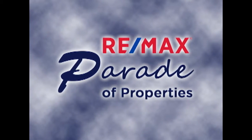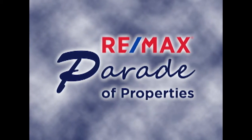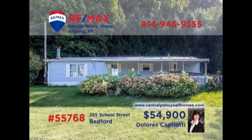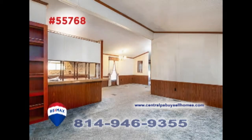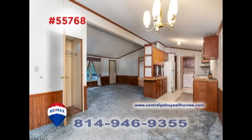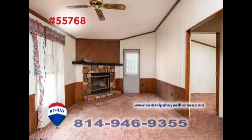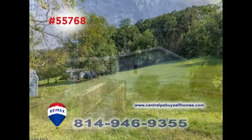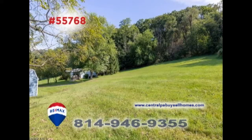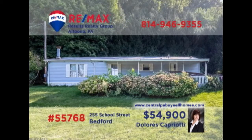Welcome back to the RE-MAX Parade of Properties. RE-MAX Hall of Fame Realtor Dolores Capriati presents the perfect spot for nature lovers in this Bedford home. This three-bedroom, two-bath home is in need of some updating but offers a spacious living room, kitchen with appliances, and nearby dining area. There's also a bonus room with fireplace, storage sheds, plus an accessibility ramp, and it's all located on nearly two acres. Contact Dolores right away for all the details or to take a tour.